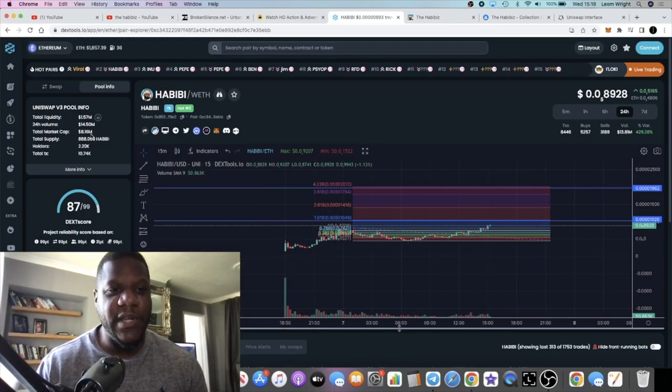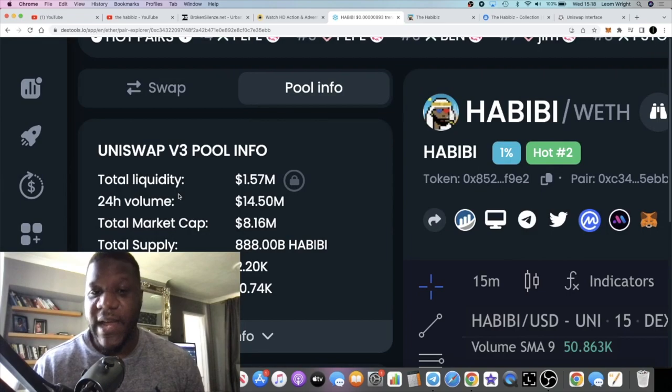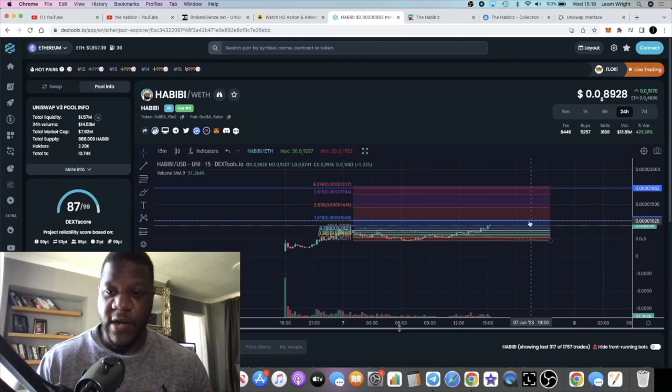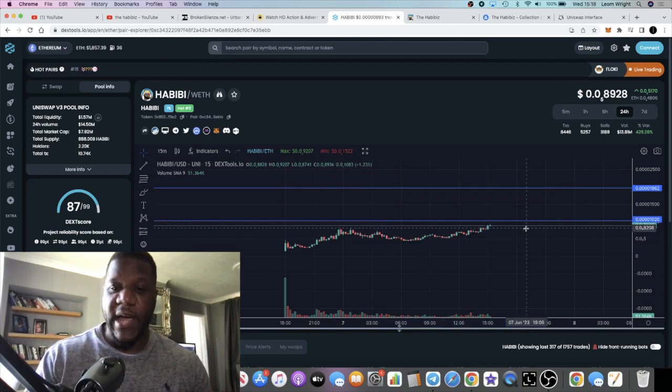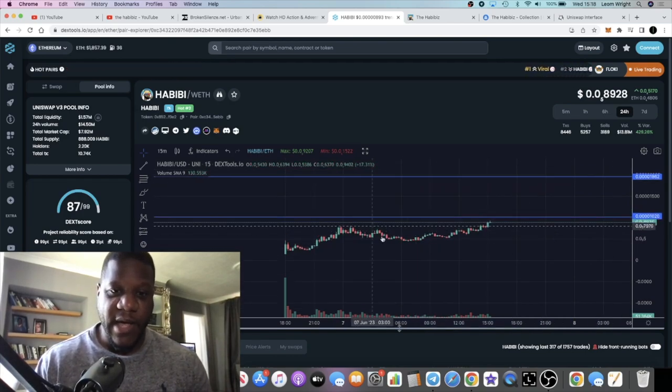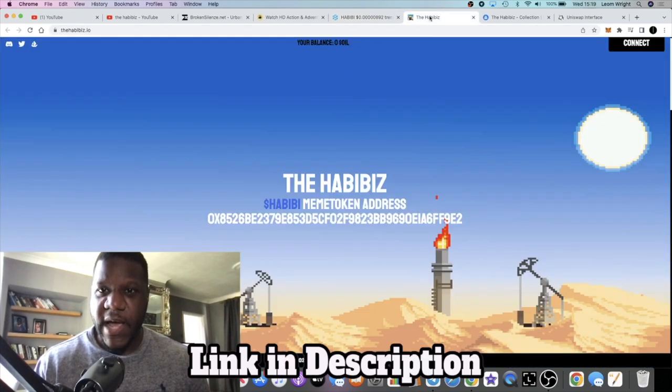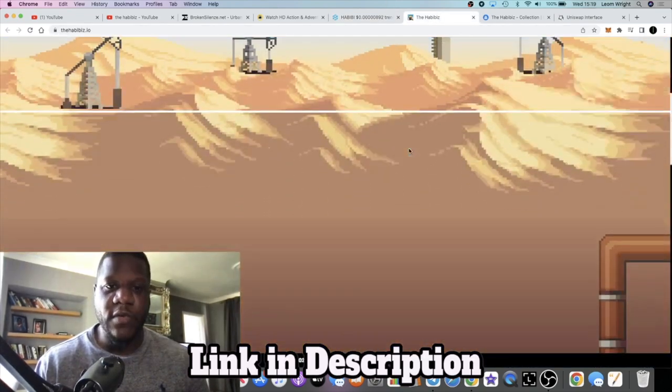The chart looks good and liquidity is looking good - it's 1.5 million in liquidity. Market cap is 8 million at the time of recording this video. If we just base it off the chart and the tokenomics, what it's looking at right now it looks pretty good.